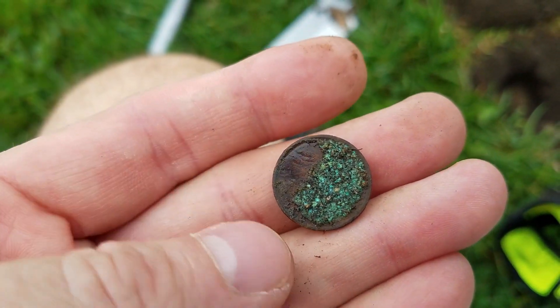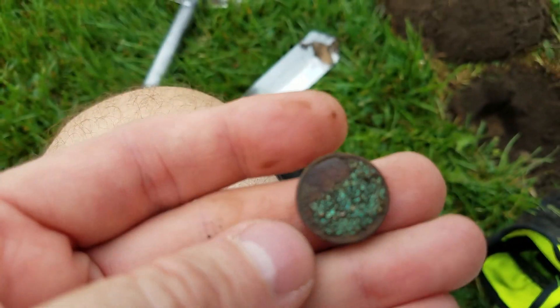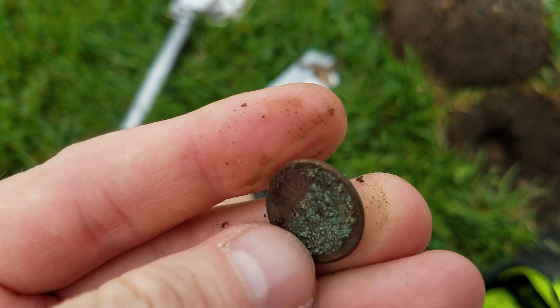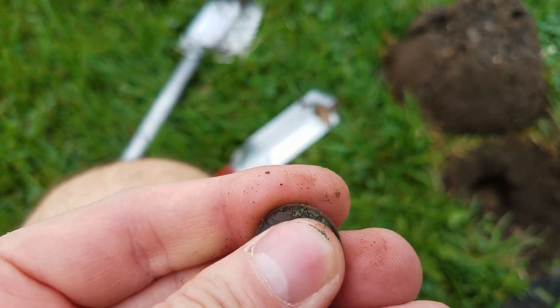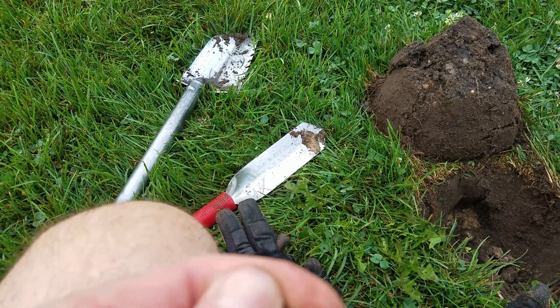I'm on my third target. First one was a key about 8 inches deep. I'm already sweating like crazy - it's not really warm out, it's just the humidity is horrible. But I think I have a wheat penny. Kind of hard to see, there's some crust on it. I got the wheat stalks on the back. I just don't know if I'm gonna be able to clean that off to see what it is. We know we got a wheat though.